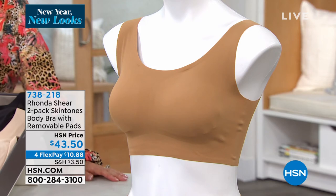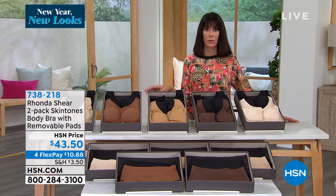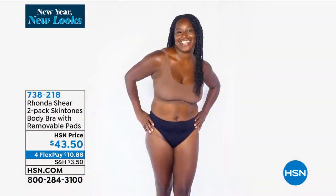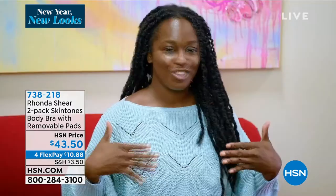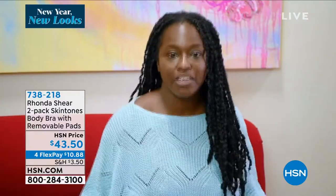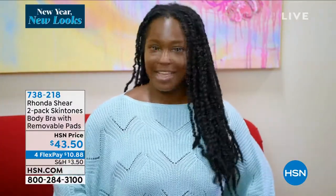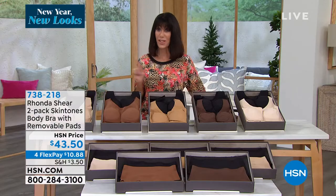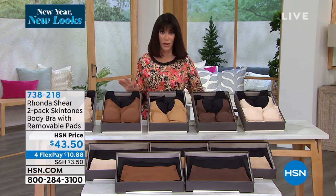I think we even have a great testimonial on this bra that I would love to share with everyone. So take a listen. I absolutely love the perfect match bra. It's my perfect skin match — in Espresso, it matches me. It's just as chocolatey as I am. I would never have dreamed I could have worn an open-knit sweater and you can't see anything underneath. It's the perfect match. And that's why these have been one of our top sellers with Rhonda.